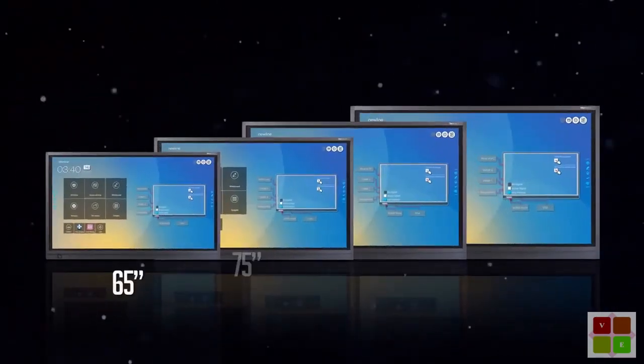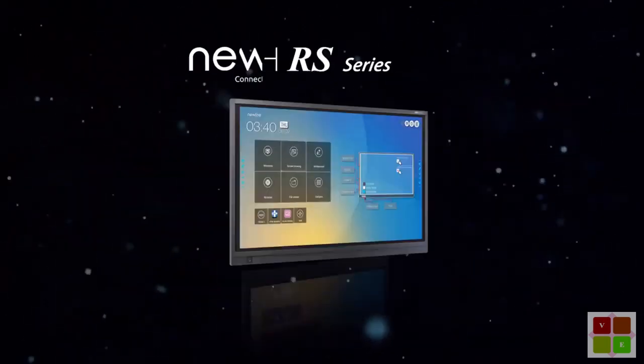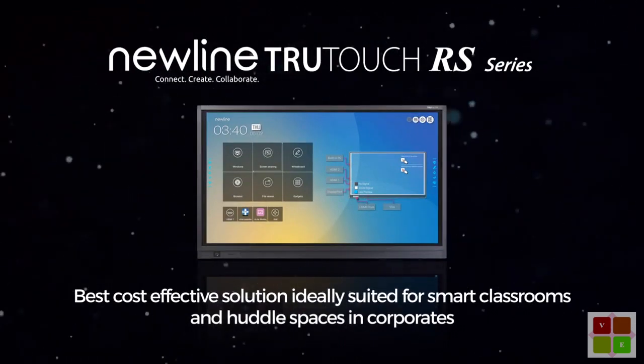Available in 65-inch, 75-inch, 86-inch, and 98-inch screen sizes. NewLine's RS series — the best cost-effective solution ideally suited for smart classrooms and huddle spaces in corporates.